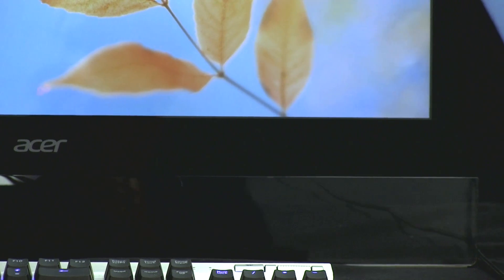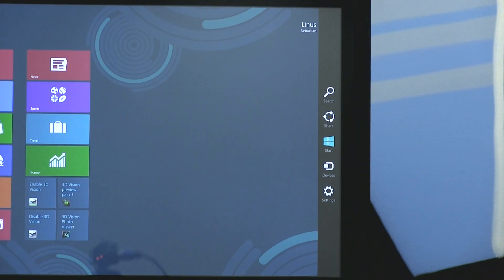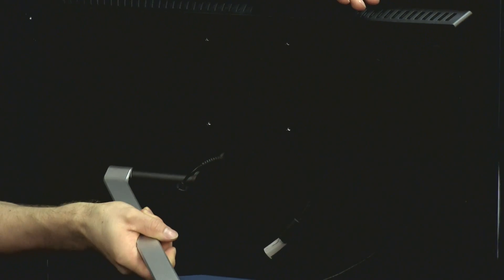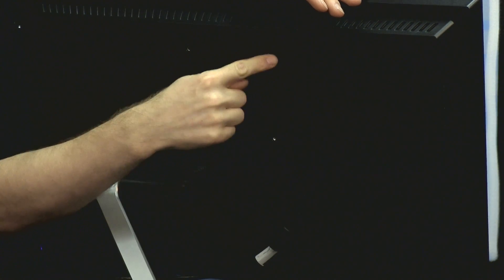The overall design of the monitor is very beautiful — edge-to-edge glass, so all of your gestures are going to be registered correctly. It's got the full range of inputs, and it's got a very unique stand that you can also remove and mount via a VESA mount to whatever kind of mounting arm you want.